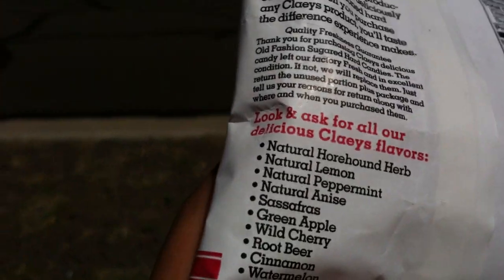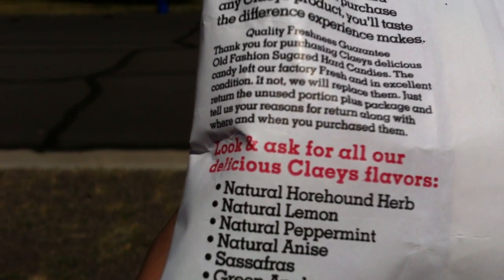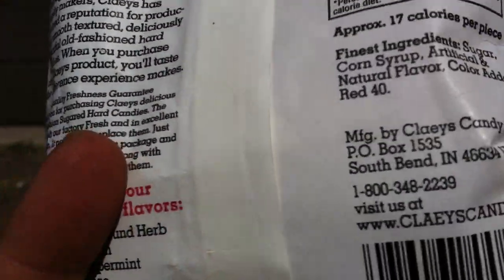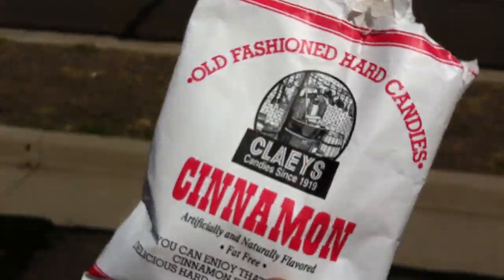There's a quality control statement and a listing of all their other flavors — that sounds pretty cool. I want to try some root beer flavored hard candies. But yeah, cinnamon hard candies — what do you think about those? Are they good? Do you guys like hard candies?